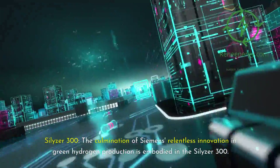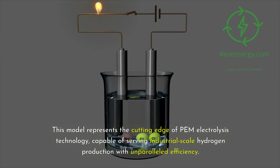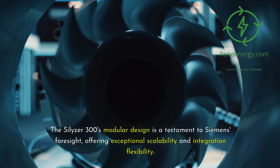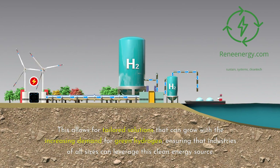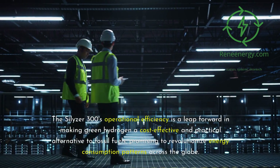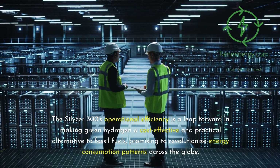The culmination of Siemens' relentless innovation in green hydrogen production is embodied in the Silizer 300. This model represents the cutting edge of PEM electrolysis technology, capable of serving industrial-scale hydrogen production with unparalleled efficiency. The Silizer 300's modular design offers exceptional scalability and integration flexibility, allowing for tailored solutions that can grow with increasing demand for green hydrogen. Its operational efficiency is a leap forward in making green hydrogen a cost-effective and practical alternative to fossil fuels, promising to revolutionize energy consumption patterns across the globe.